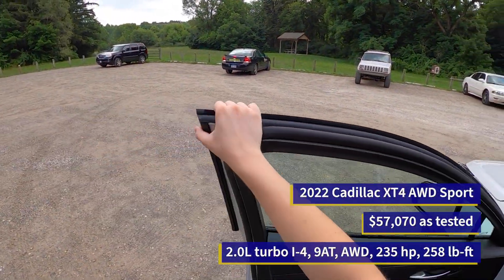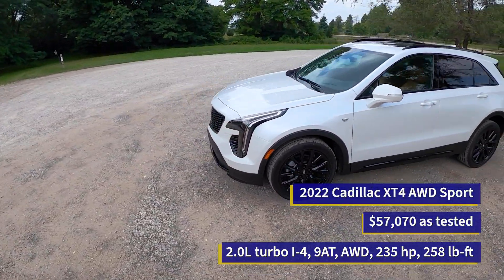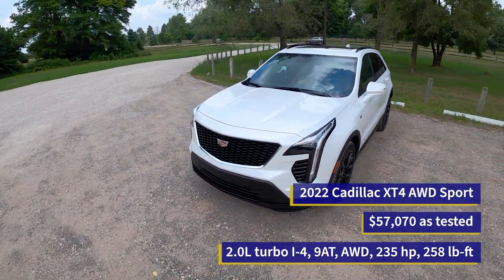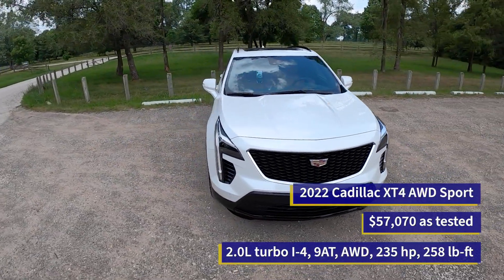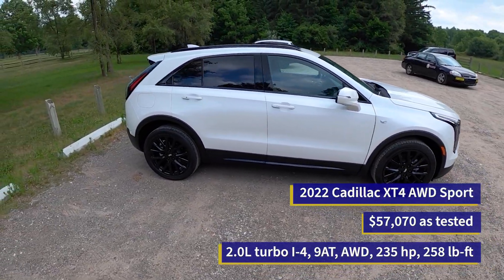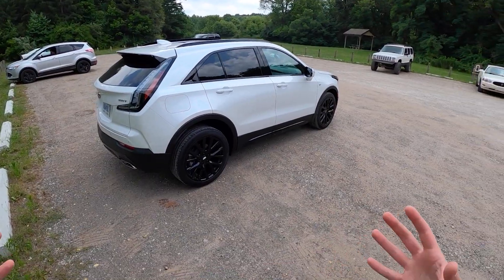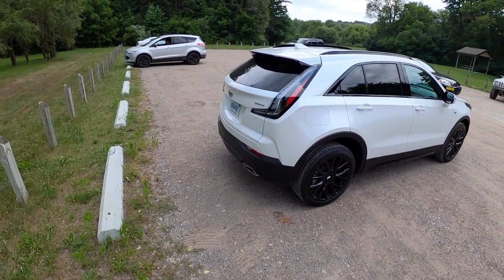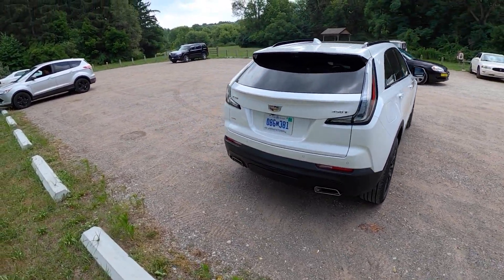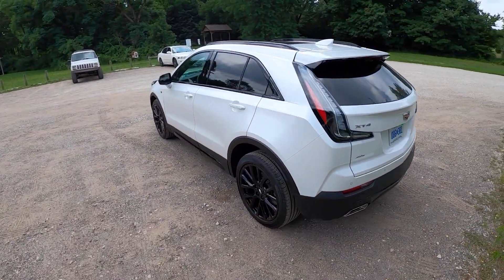Here it is, the Cadillac XT4. This one's got a bit of a black appearance pack — some black wheels and a bit of a funky overall design. This is a little bit of a newer car in the segment. Before, Cadillac just had the XT5, a slightly larger SUV, but this one slots in just a little bit smaller. We've got clear taillights in the back, pretty normal Cadillac design language here.